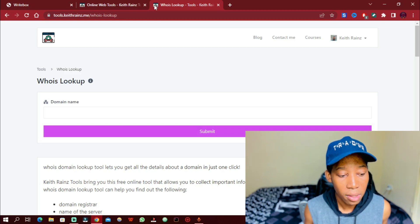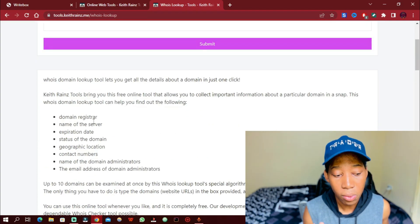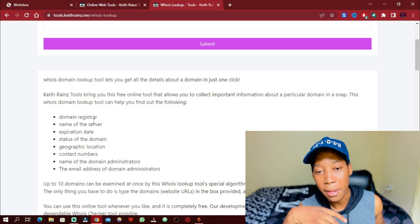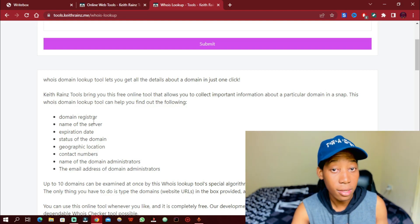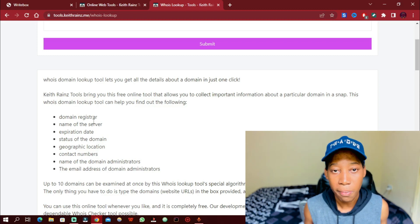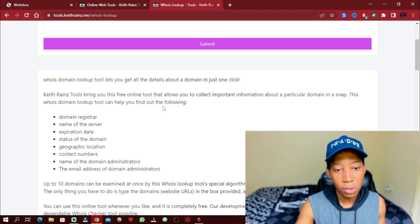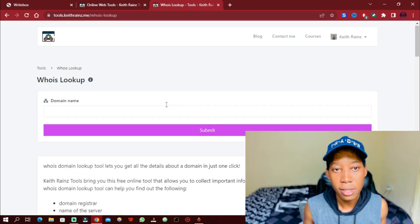With this tool you can check out the domain registrar — the platform where people buy domains from. By knowing where the domain was bought, you can actually contact that company and request more information about the owner. This can help you in investigating. You'll also be able to know the expiration date, the status of the domain, and contact numbers. Let's check it out.